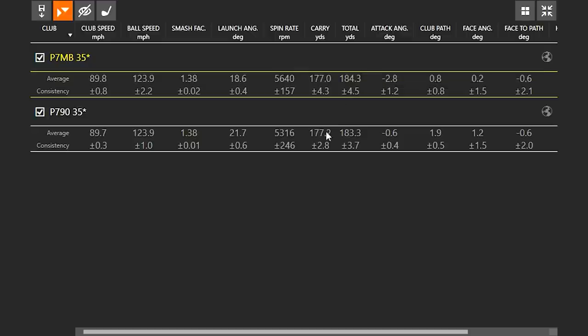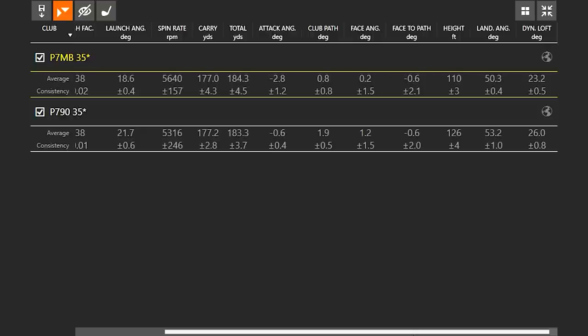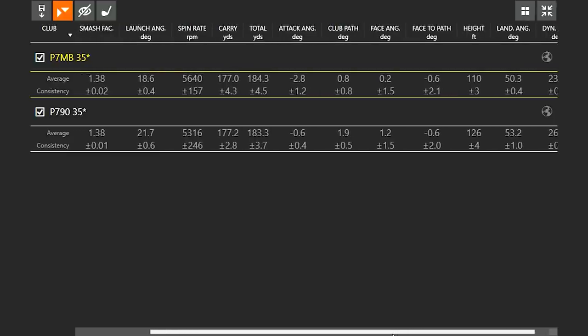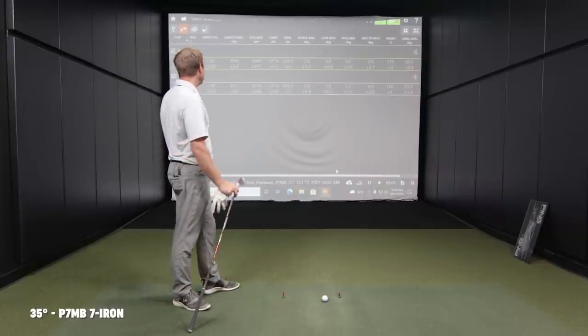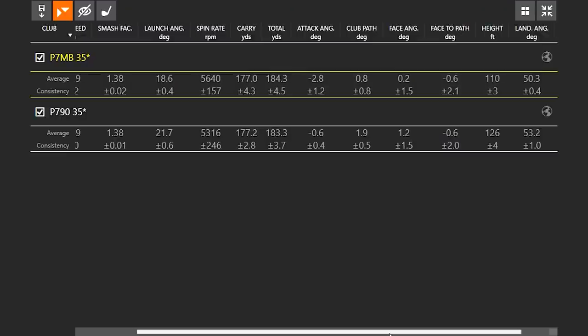The distance ended up pretty much the same but getting there in different ways. Looking at attack angle and dynamic loft, those numbers are slightly different. I'm not trying to manipulate that — I'm swinging the exact same way — but with this particular blade design, it kind of forced me to go down at it a little bit more. You can see how that difference is there.